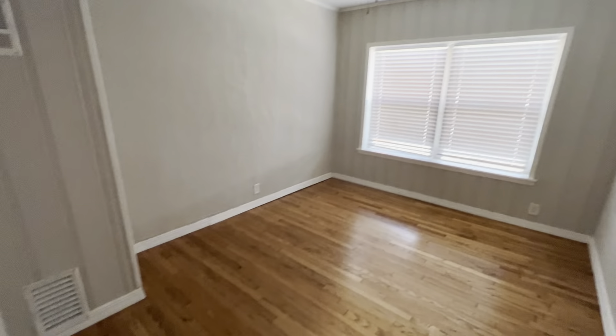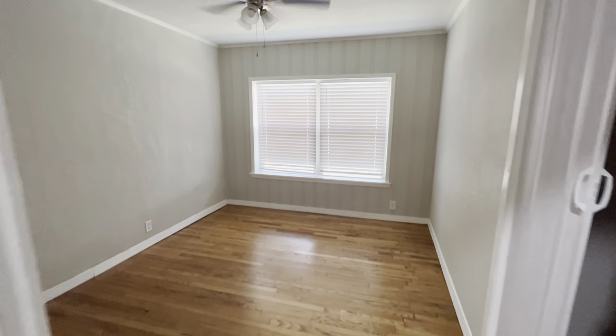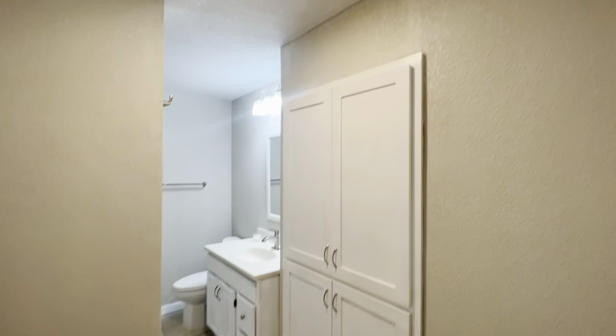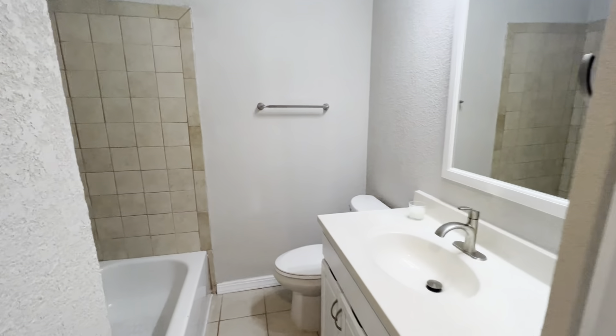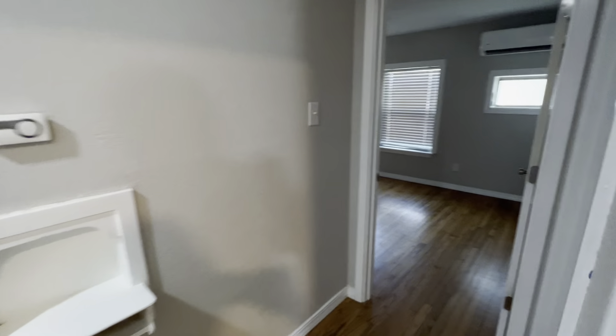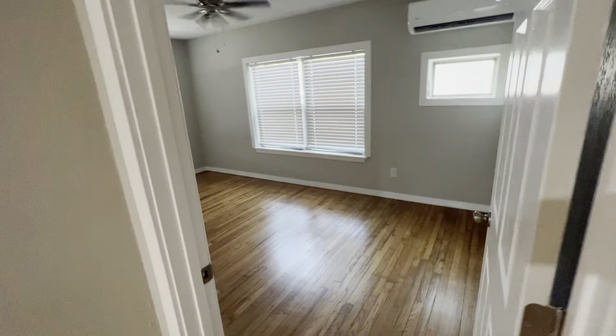Bedroom number one. Behind me is a full bath. I believe there's no central AC in this house — it's nice and fresh now because they've got a couple of mini split systems running. But if you had bedroom doors shut, like if this bedroom door — which is bedroom number two — was shut, this room would get hot.